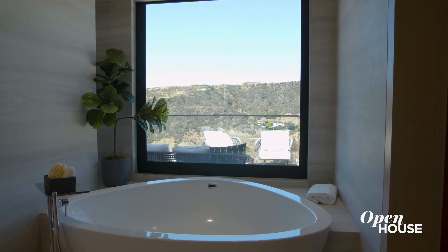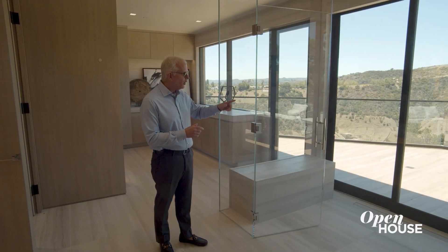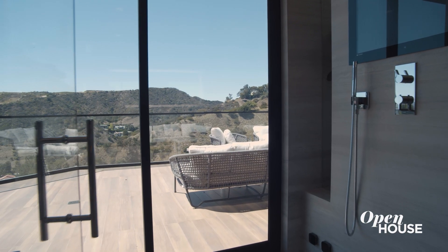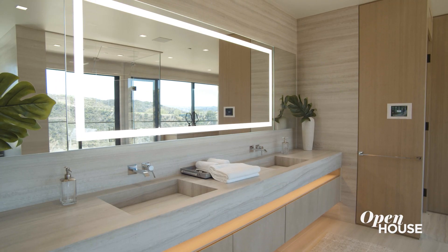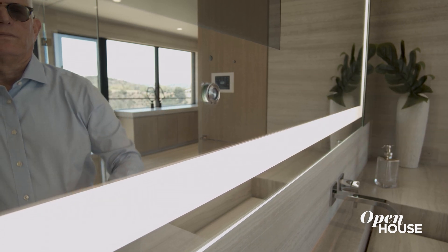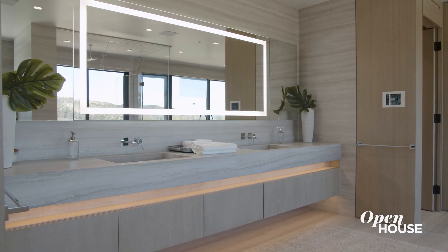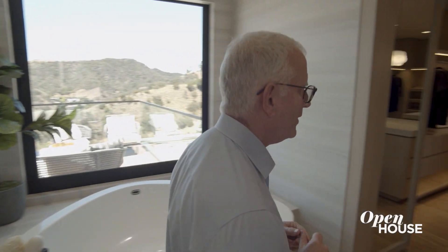Here we are in the primary bathroom with an enormous shower, where you can actually go out a sliding door and enter onto the beautiful balcony where you can relax. And the Delos Wellness Solutions Energizer mirror gets you going in the morning to start your day. But the pièce de résistance is the massive walk-in closet.